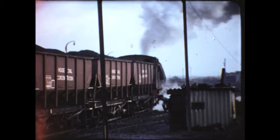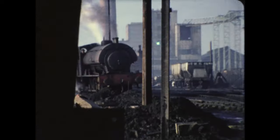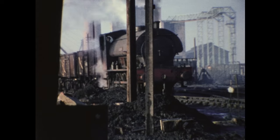So it's back down the yard to try again, hoping that some of the mud had been burnt off the rails.